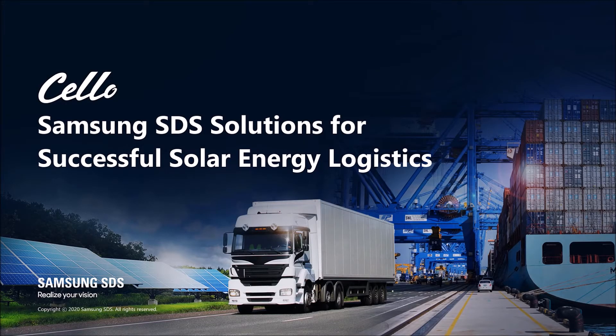Leveraging advanced technologies, Samsung SDS provides best-in-class logistics services. In this video, let's find out the expertise Samsung SDS has in solar energy logistics.